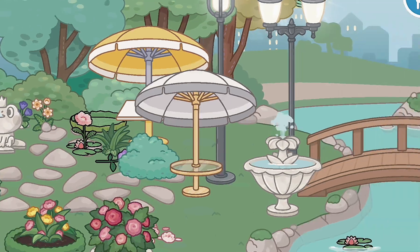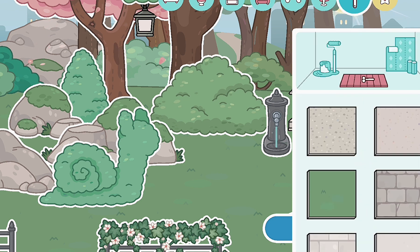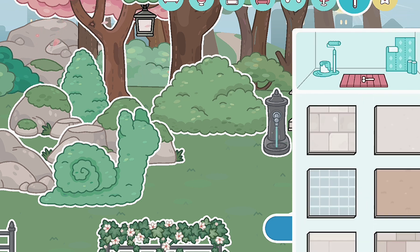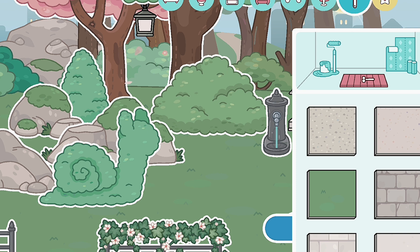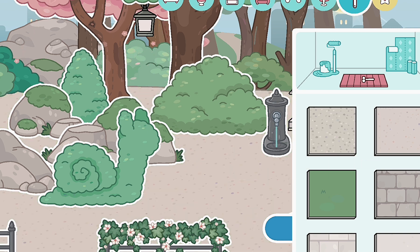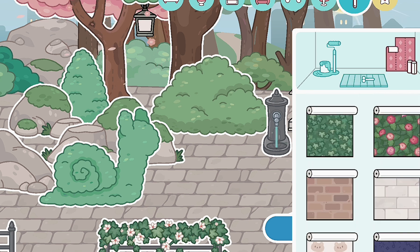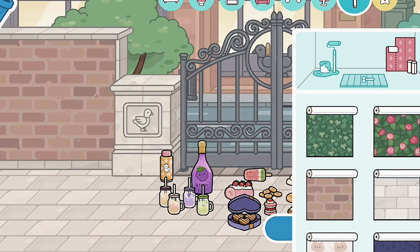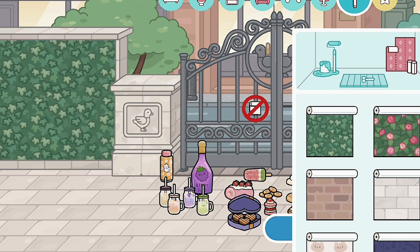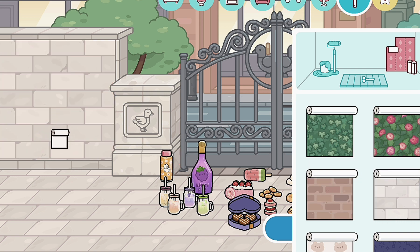I think this pack is absolutely adorable. Let's check out the wallpapers and floor options. For floors we got this cute grass one, a stone path one, another stone path, and a brick one. For the wallpapers we got a leaf one, a travel one, a brick one, and another brick one. I think these are so cute.